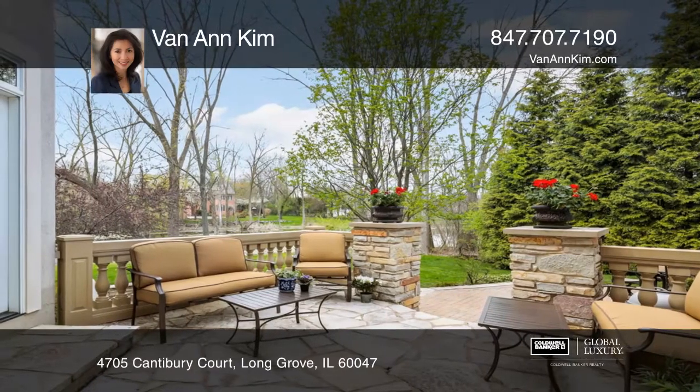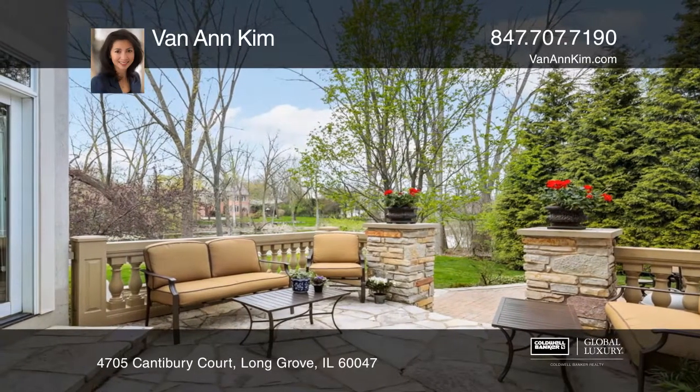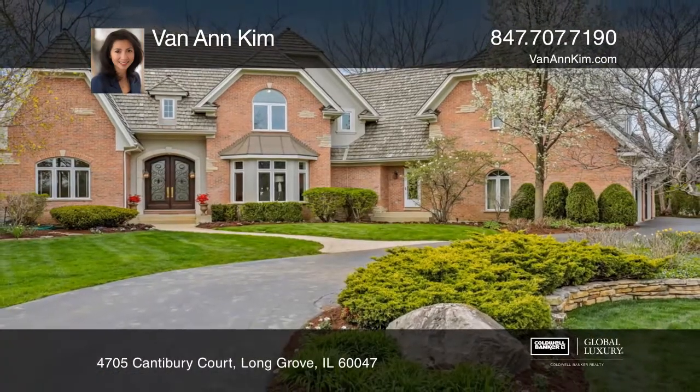Enjoy the views from the three-season room and multi-tier stone patio. Call Van Ann Kim to learn more.